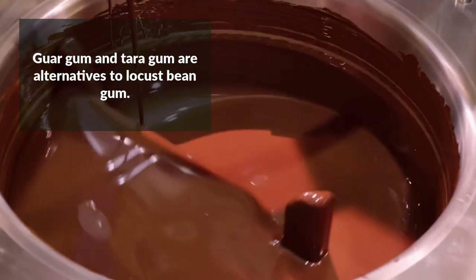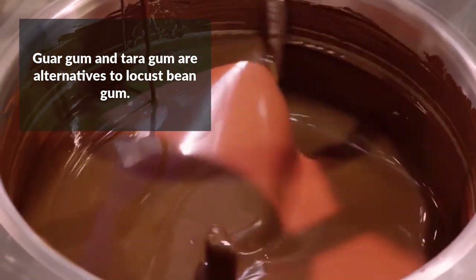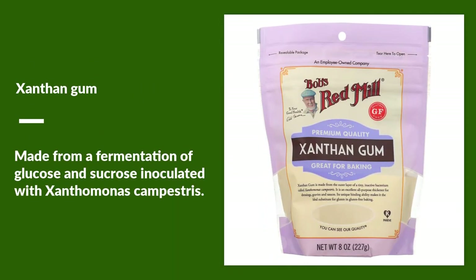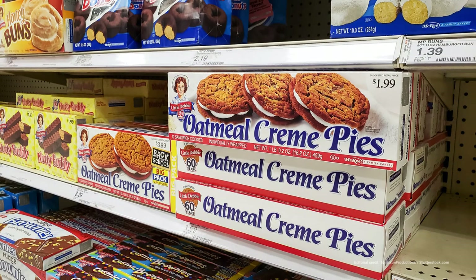There are some alternatives to LBG. Guar gum and tara gum are also classified as galactomannans, and they have some of the same characteristics of LBG, such as low shear viscosity. Two other gums used as LBG replacements are derived from bacteria. Xanthan gum is made from a fermentation of glucose and sucrose inoculated with Xanthomonas campestris. And gellan gum is produced by the bacteria Sphingomonas elodea, which was first discovered in lily plant tissue. These gum hydrocolloids are often used in combination to meet specific needs.